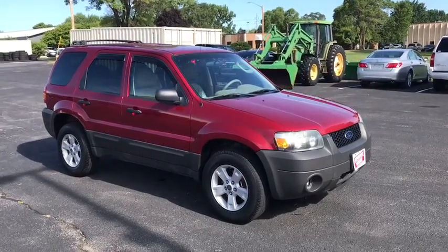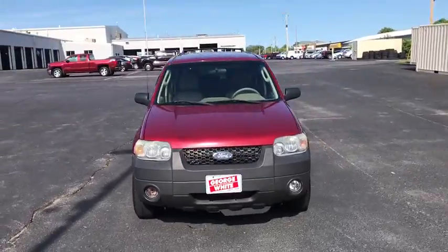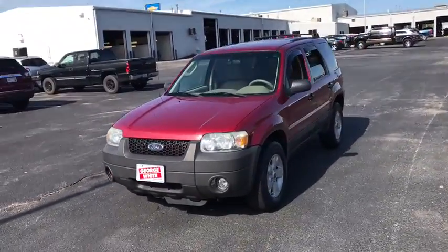We are pleased to show you the 2006 Ford Escape. Gas engines flex, tow, zip and go with Ford Escape.